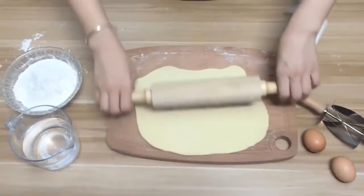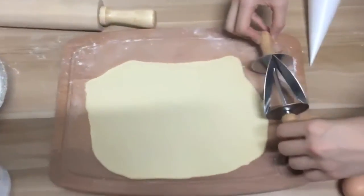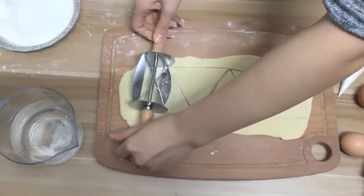Innovative design with a crossed blade design, rolling wheel with wood handle — just an easy roll and you can get 3 even pieces of dough. Good workmanship: delicate workmanship creates an anti-drop, durable product for DIY baking and professional baking.